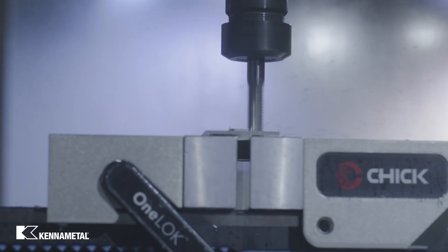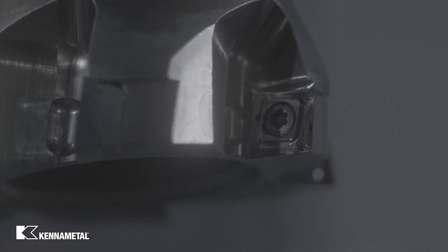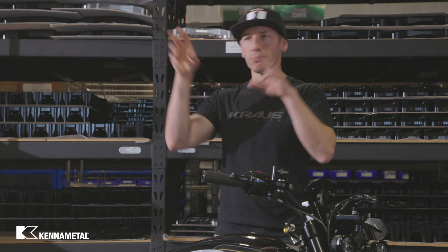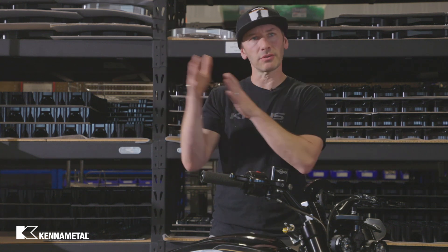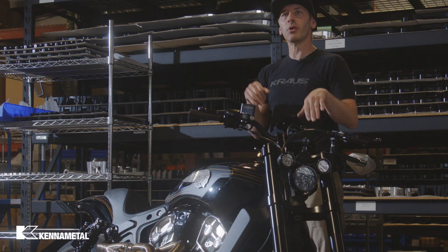Pretty much all of our drills are Kennametal. We're using a lot of inserts on our lathe work — Kennametal inserts in milling as well. We started in the lathe department and have really pushed into the mill department now. We're finding ways to move a lot of the bulk tooling that had been bits and pieces from different places, and really trying to generalize and consolidate the tooling.